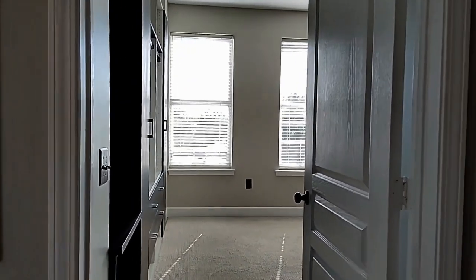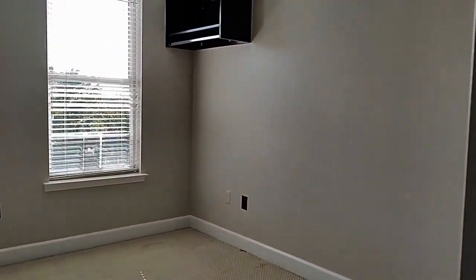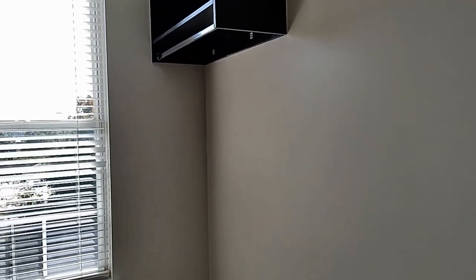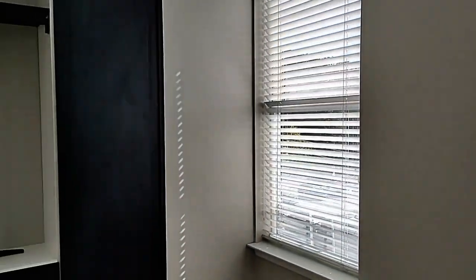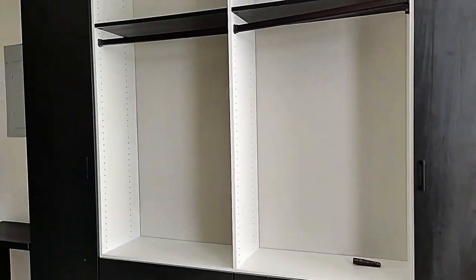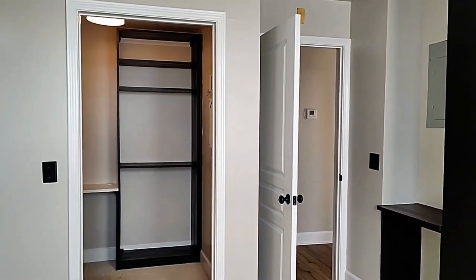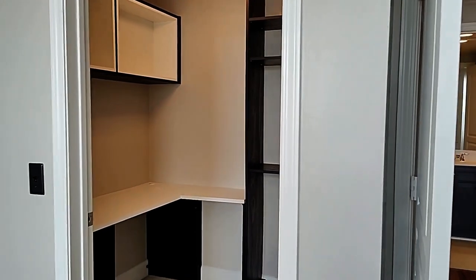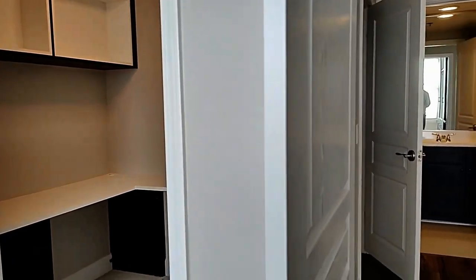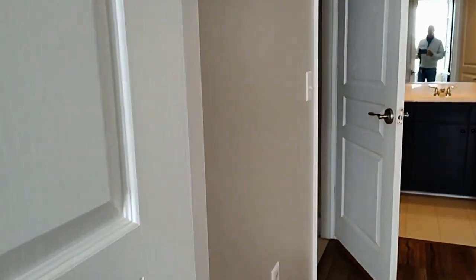The primary bedroom features built-ins, along with a walk-in closet that also has built-ins. For more information on this property or to schedule a viewing, please visit our website at www.touchpointpm.com.